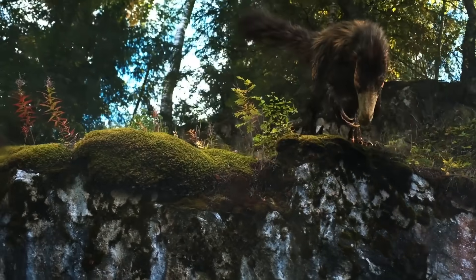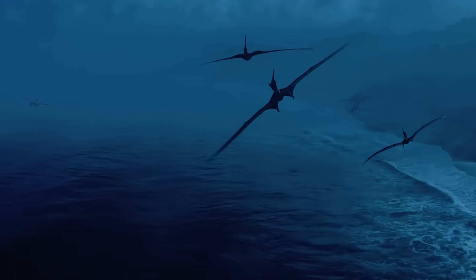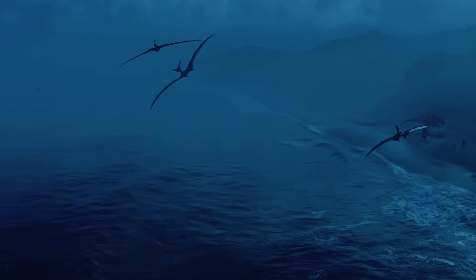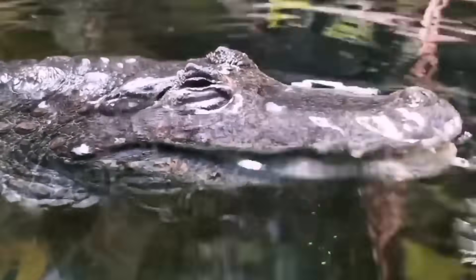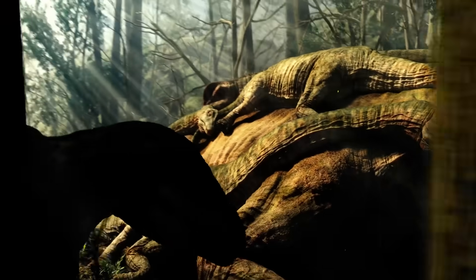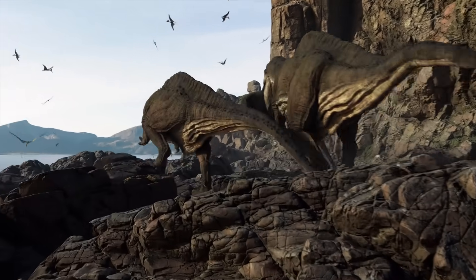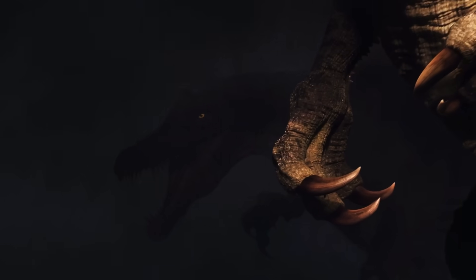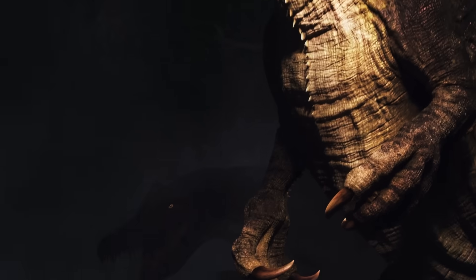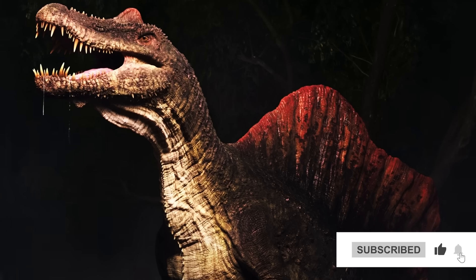But archosaurs didn't stop at dinosaurs. They went on to give rise to two other formidable groups: the mighty crocodiles and the flying reptiles known as pterosaurs. And if we're being fair, crocodiles should actually get more credit than dinosaurs, because they're still around today. Meanwhile, Tyrannosaurus rex and Brachiosaurus are mere stars of the past. So while dinosaurs often steal the spotlight, it's important to acknowledge the significant contributions of archosaurs — who would have thought that a tiny rabbit-sized crocodile ancestor could be connected to the mighty dinosaurs? The fascinating evolution of archosaurs was the tipping point for the emergence of dinosaurs.